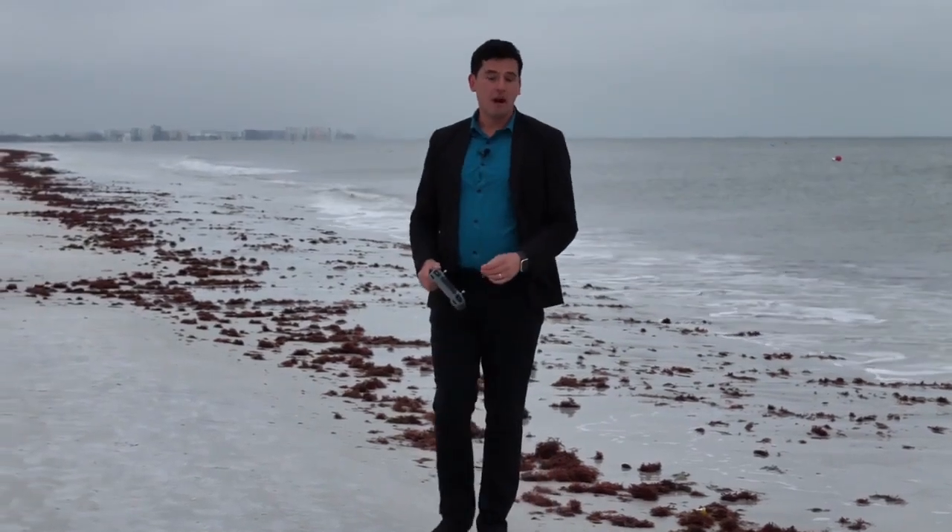For more information about Fort Myers Beach water quality, you can visit Fox4now.com. Reporting from Fort Myers Beach, I'm Varuziev, Fox4.